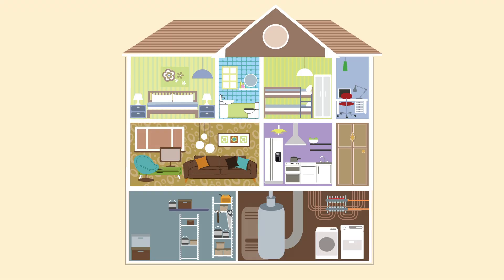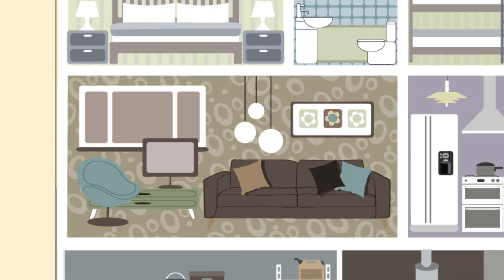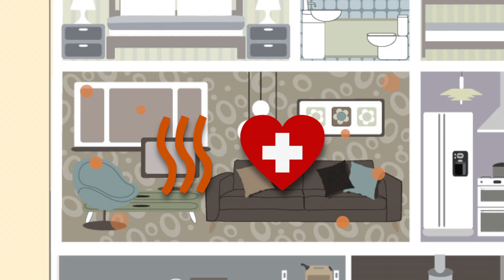Hey, it's Emily from SupplyHouse.com, and in this video I'll talk about HRV and ERV systems. Modern building practices create homes that are incredibly well insulated and airtight. While this has an outstanding impact on energy efficiency, the lack of fresh air infiltration can cause air quality and health issues for occupants in the home.